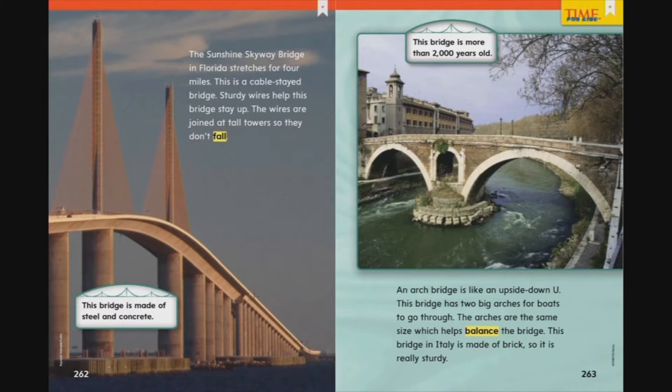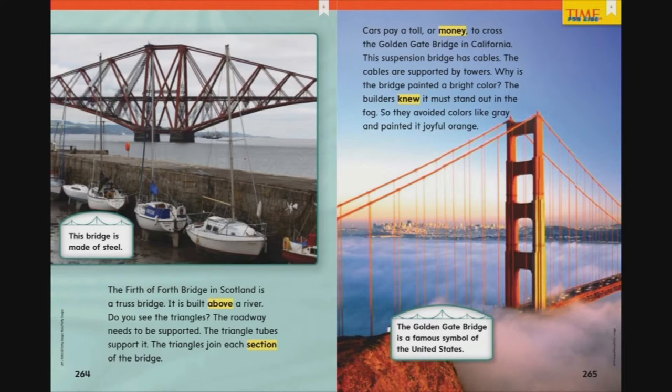This bridge is made of steel and concrete. An arch bridge is like an upside-down U. This bridge has two big arches for boats to go through — the arches are the same size, which helps balance the bridge. This bridge in Italy is made of brick, so it is really sturdy — and it is more than 2,000 years old. This bridge is made of steel.